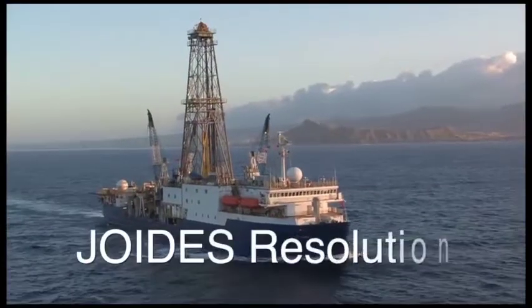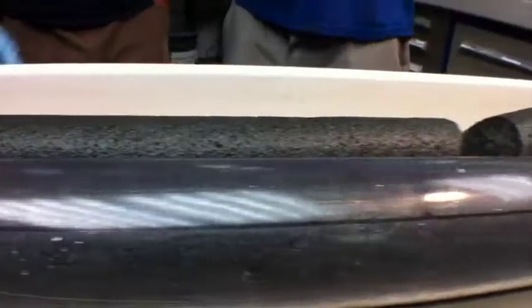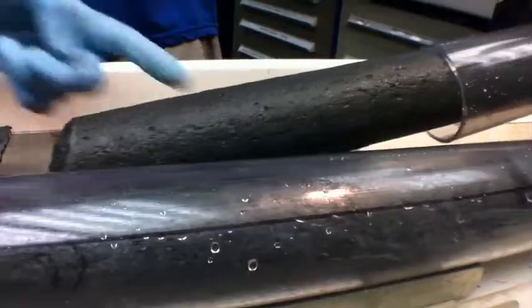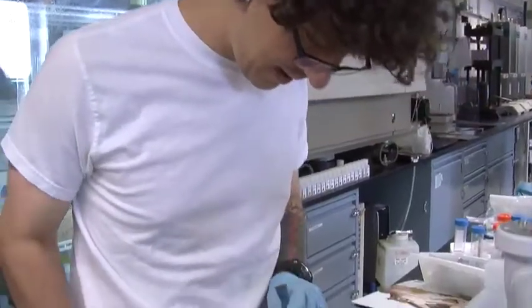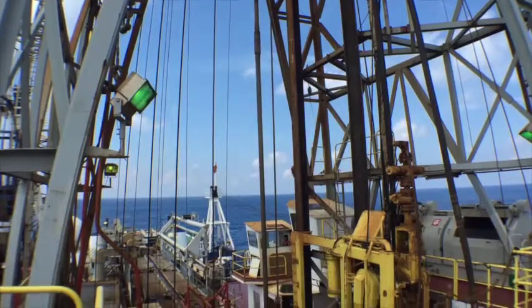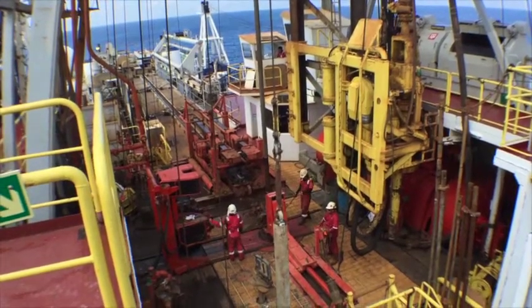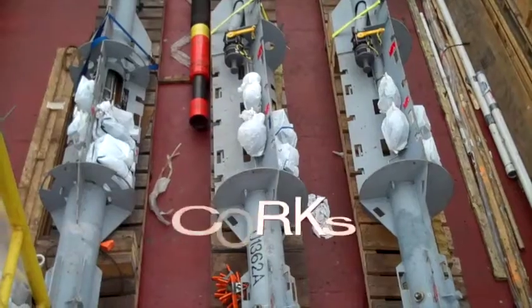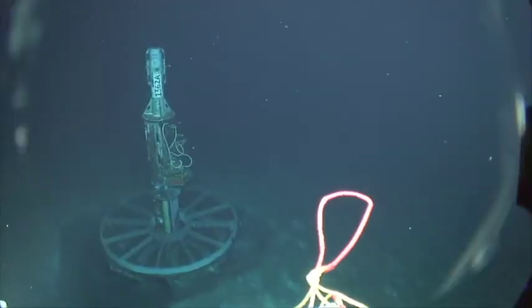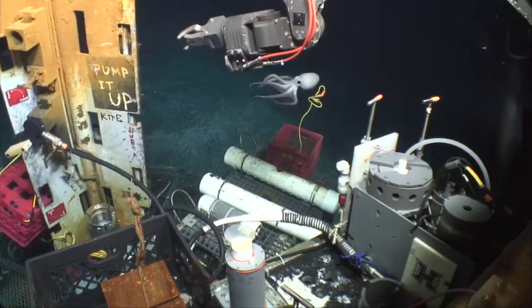The JOIDES Resolution is one of those ships. The JR can dig not only sediment, but also harder rock, like basalt. Scientists then sample the hard rock to see if microbes live in it. The JR also drilled the holes for sub-seafloor observatories called corks. The corks stay at the bottom of the ocean, collecting different kinds of data. The instruments were lowered down the hole, with their tops just above the seafloor, where an ROV can reach them.